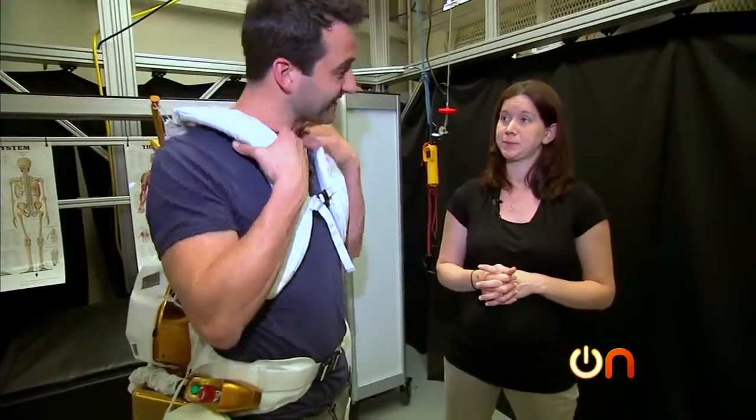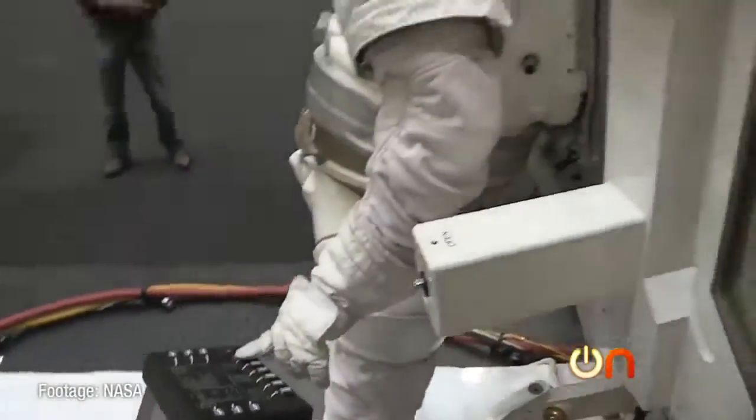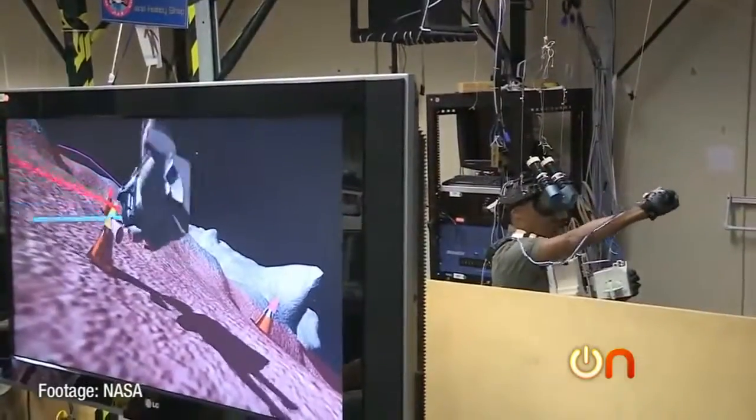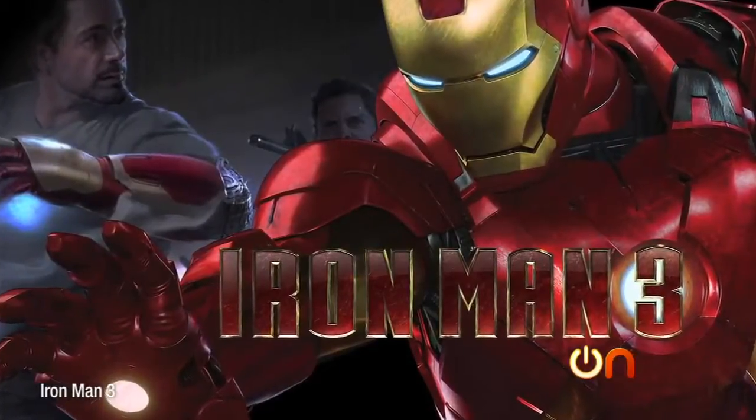So you're saying this is the decade of the exoskeleton — by the end of this decade, I'm going to have one of these? I think that is very possible. Of course, you can see where all this research is headed: first NASA, then someday, who knows, maybe we'll all be wearing robotic suits. Can you say Iron Man?